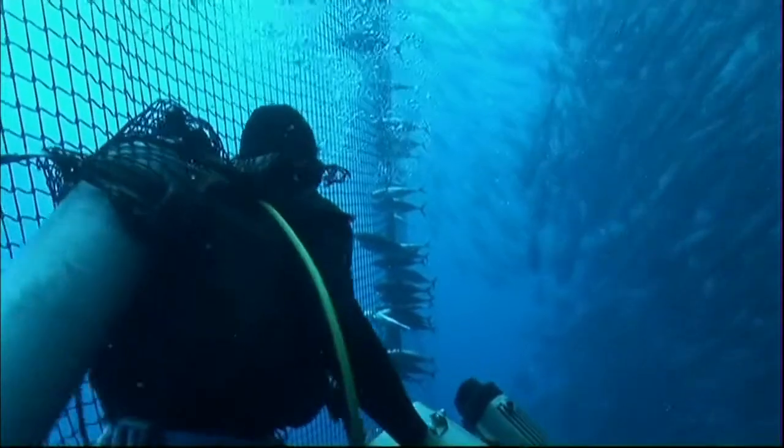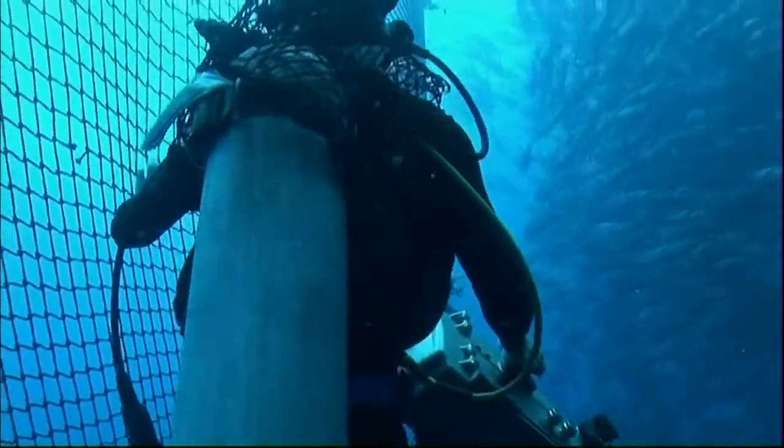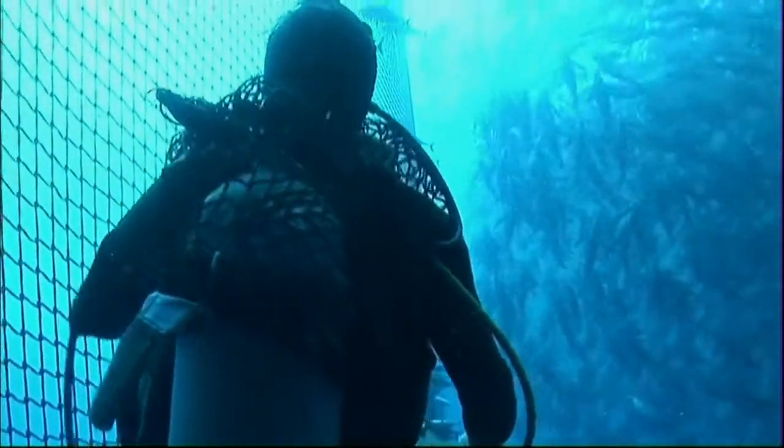Finally, the net was the one static point. At the start of the dive you feel like the net is something to really keep away from, but by the end of the dive the net is the only thing you can use as a frame of reference. Everything else is just moving, and it's very disorientating.